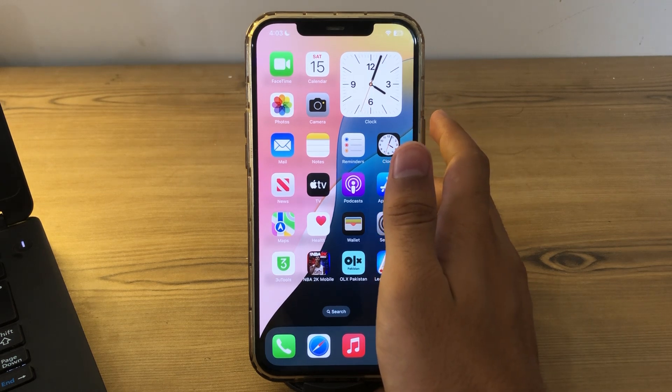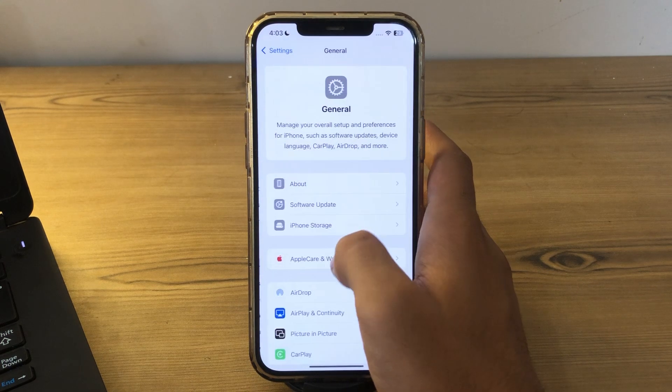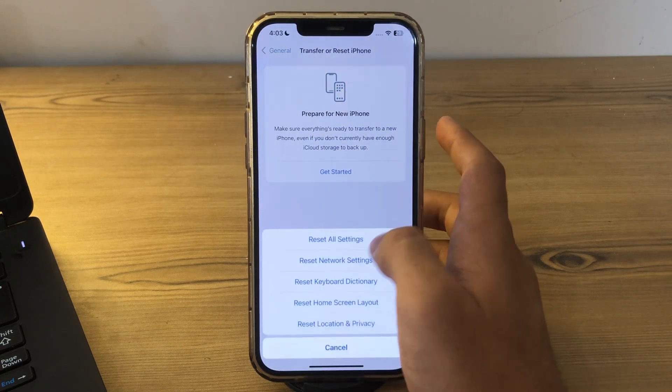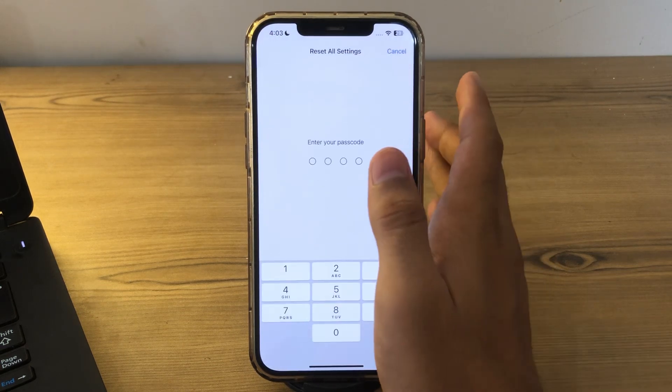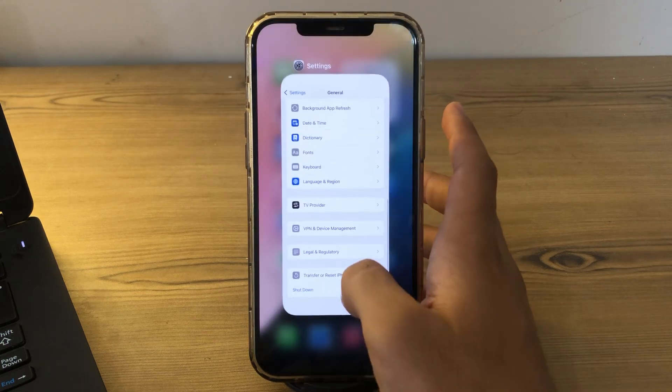If you are still facing the issue after trying all of these steps, I would suggest you reset all settings on your iPhone. Resetting all settings can sometimes resolve persistent software issues contributing to overheating without deleting your data. To do this, open Settings, tap on General, scroll down and tap on Transfer or Reset iPhone, tap on Reset, then tap Reset All Settings, enter your password, and that should fix your issue.